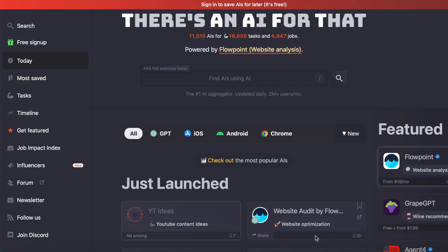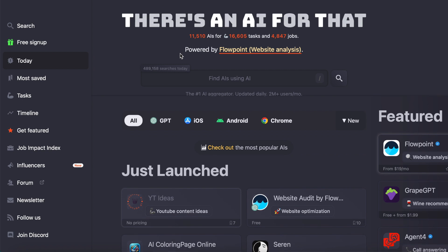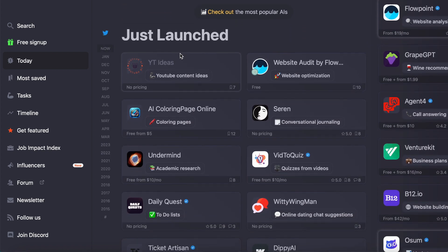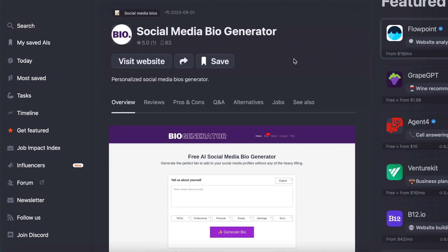Now let's jump into the amazing bonus tool I promised at the beginning — you need to see this one. There's a website called theresanaiforthat.com which helps you find AI tools for basically whatever you're doing. They literally have thousands of tools listed and keep adding new ones every day. For example, if I want to update my Instagram bio, I can just type 'Instagram bio' and find a tool that will create options for me. I suggest listing all the tasks you think you could automate in your business and typing each one in to see if there's an AI tool to speed up the process.